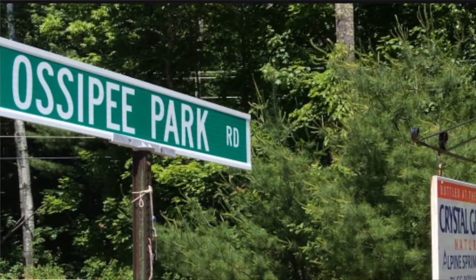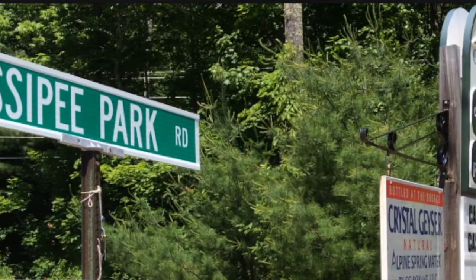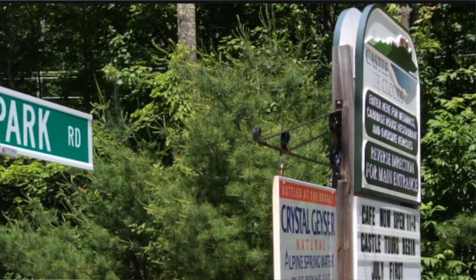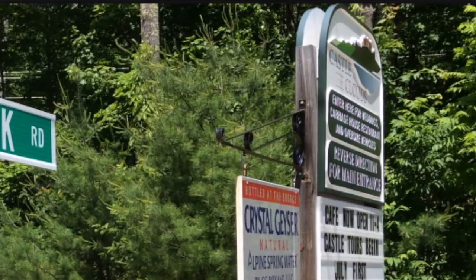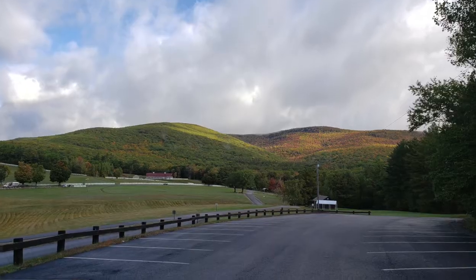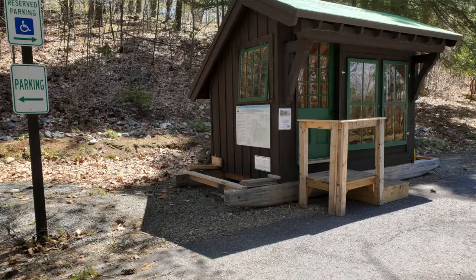About two miles north along Route 171 is Ossipee Park Road. If you come here to hike, you're already familiar with this entrance. This is where you drive in and it will take you all the way to our visitor parking lot.